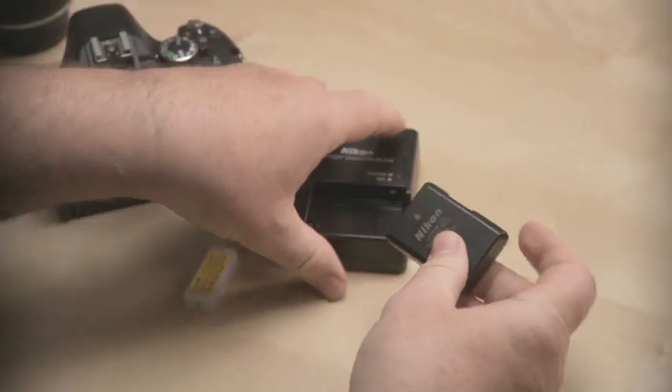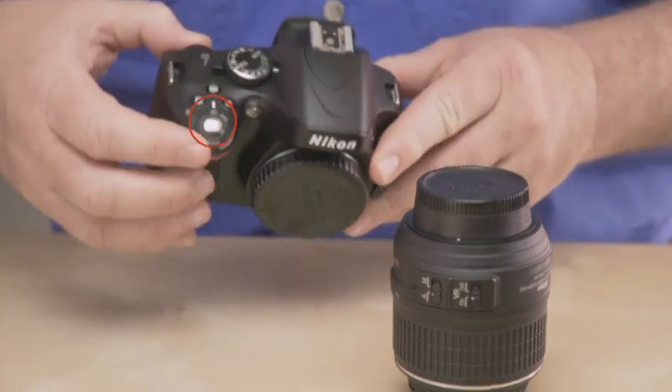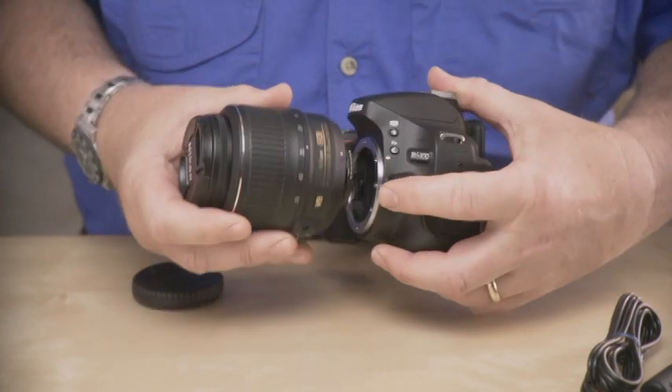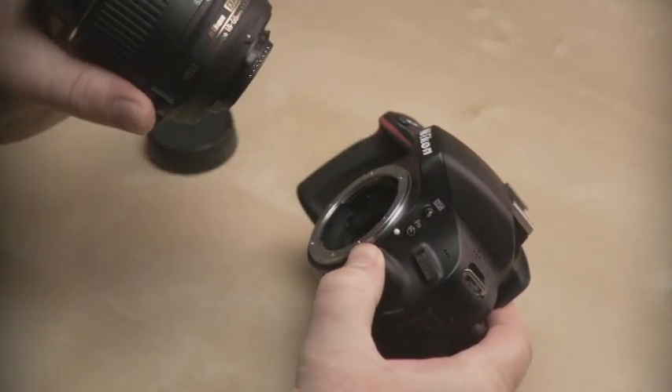First, remove the terminal cover and slide the battery into the charger like this. Then, just plug the charger into a wall socket. This charge lamp will blink while the battery is charging. Now, since your D5100 is a quality Nikon digital SLR, one of its best features is the ability to use an incredible range of Nikkor lenses, including the zoom lens that may have come with your camera. Here's how to attach the lens. First, make sure the camera is switched to off. Now, take the rear lens cap off with a twist and then take off the body cap like this. Next, line up the index mark on the lens with the index mark on the camera body and rotate the lens counterclockwise until it clicks. To take the lens off again, simply press this release button here and rotate the lens clockwise until it stops and then remove the lens.